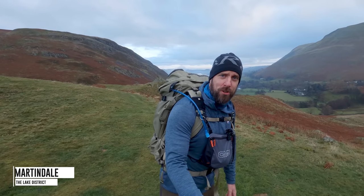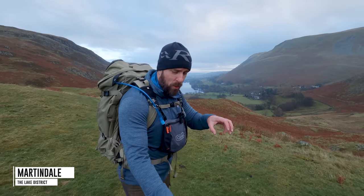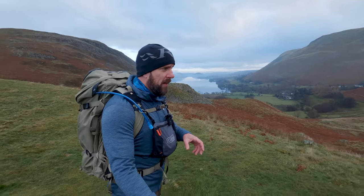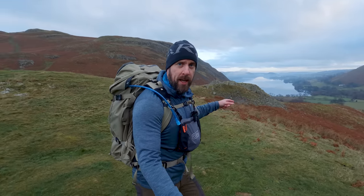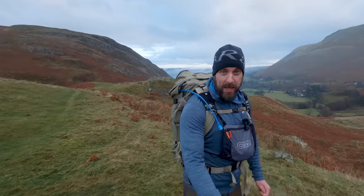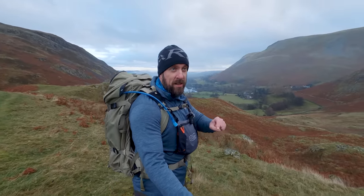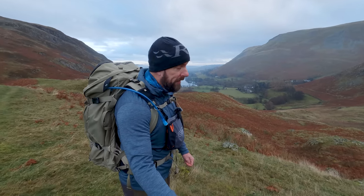Good morning everybody. Welcome back to the channel. So great to have you here, as always. I'm back in the same place I was last week. However, this time I've driven in and parked up at the church here, St. Peter's, and I managed to get the last space. It's a little bit limited here to park, actually, and it's the main reason why I got the boat last week.